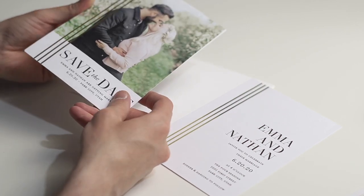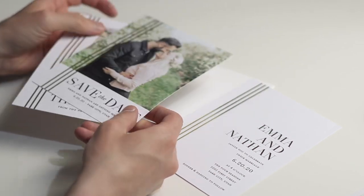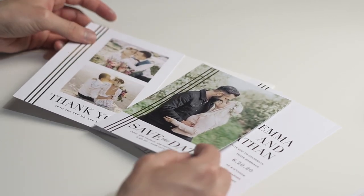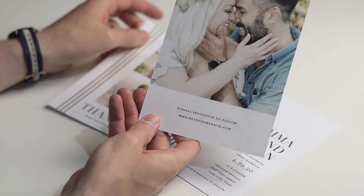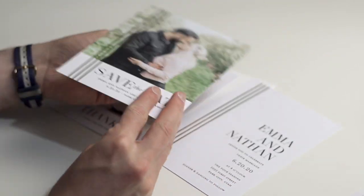You can get an invitation card, a save the date card, or a thank you card. You can personalize both sides of these cards and they of course come with an envelope. The envelope can be pre-printed with your address on it, though you do have to pay a small surcharge for that.